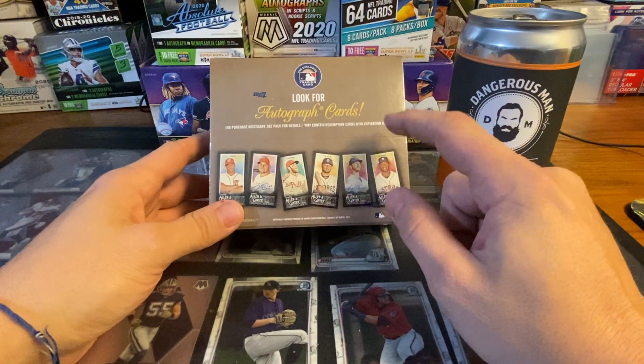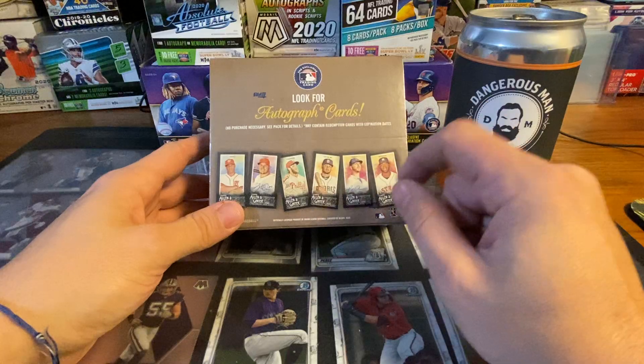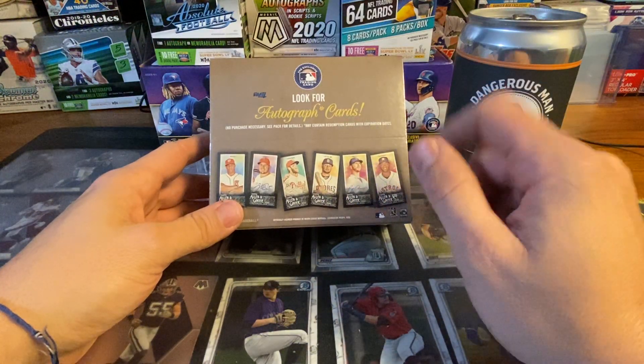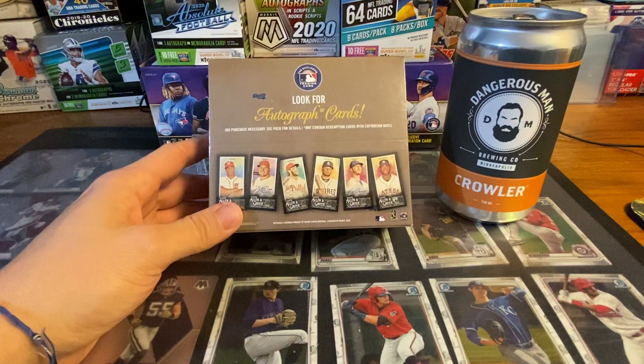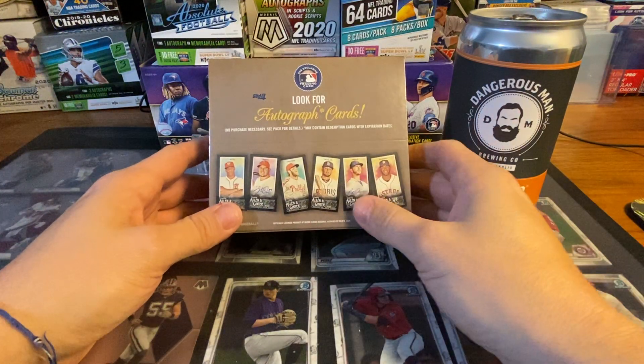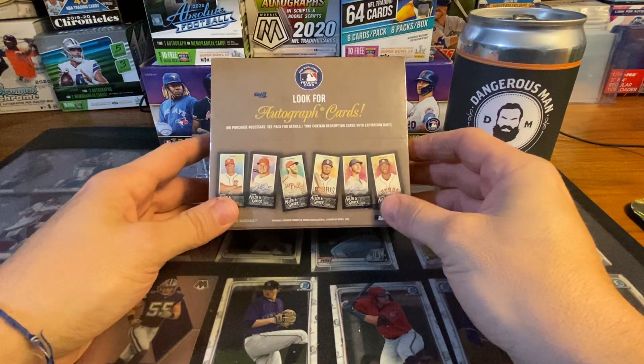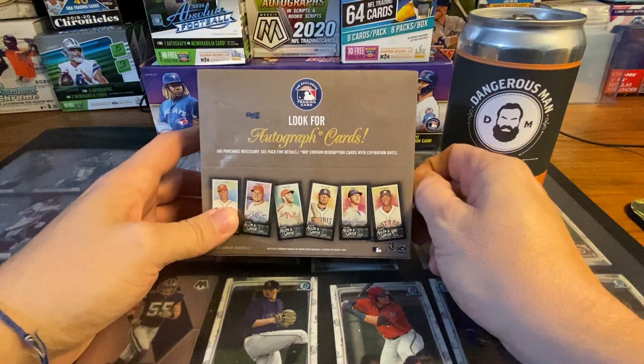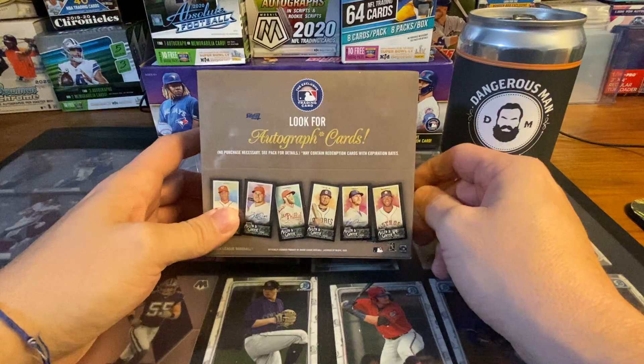I got kind of lucky to be honest. I follow Houdini because I break with him sometimes, and he sent out an email saying if you want some of these you can hop on now. They're sold out now, but right when I got the email I jumped online - limit one per person - and bought a box.